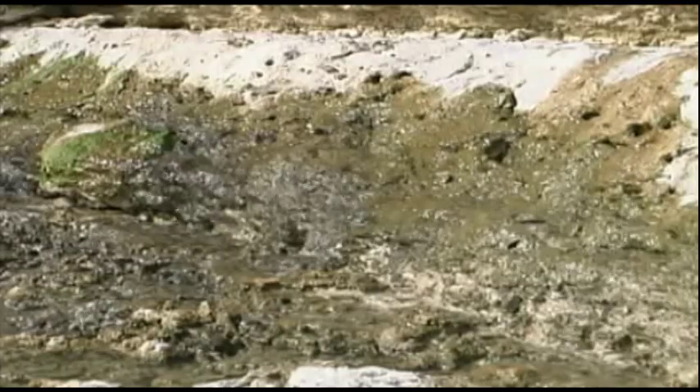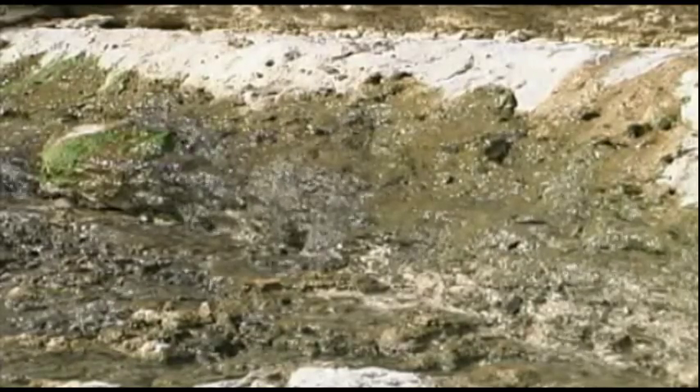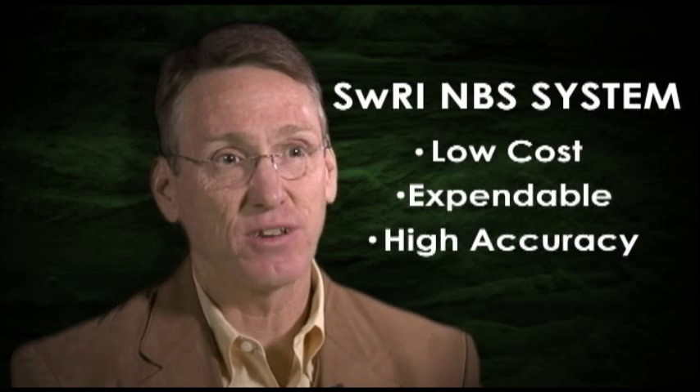If we get lucky and recover the ball, then we can also read it off the memory of the ball. Groundwater resources in our society are becoming increasingly endangered. We developed our sensor to help characterize Karst Aquifer. The Institute's neutrally buoyant sensor system is unique because it's low cost, it's attributable, and it has very high accuracy.